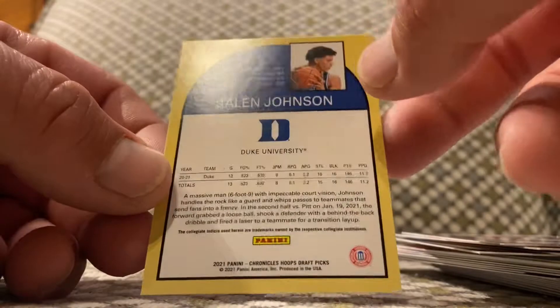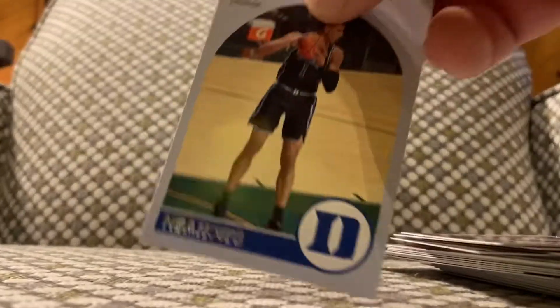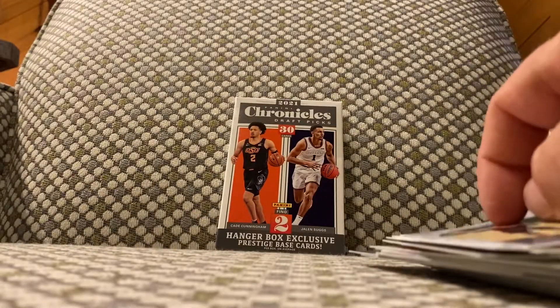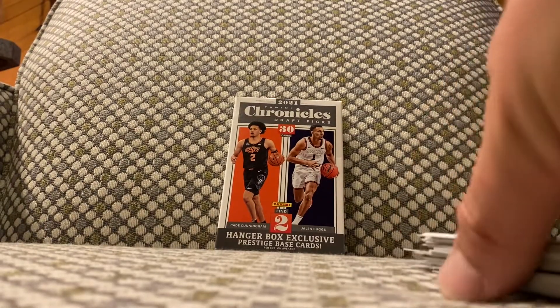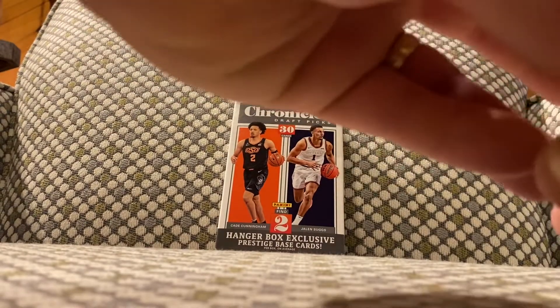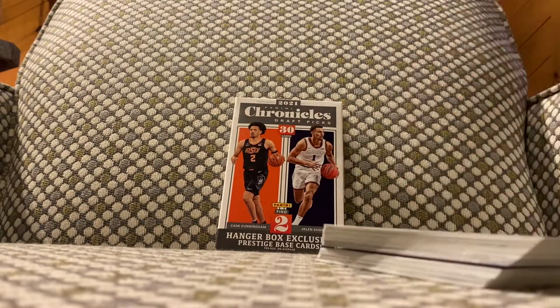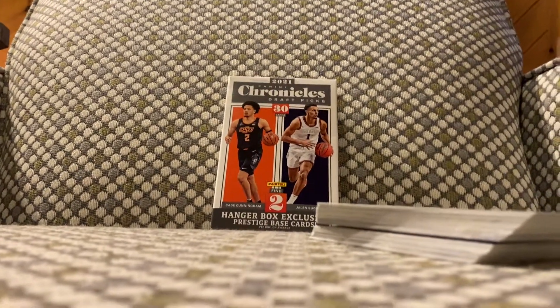I really love these right here — throwback to the 89-90 NBA Hoops look, I love it. But hey, that's it — this is a 2021 Panini Chronicles Draft Picks hanger box. Collect what you like, don't ever collect what you don't — for sure.